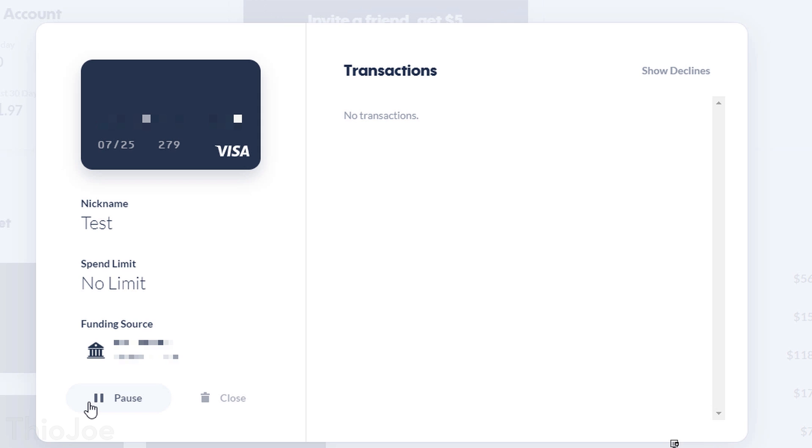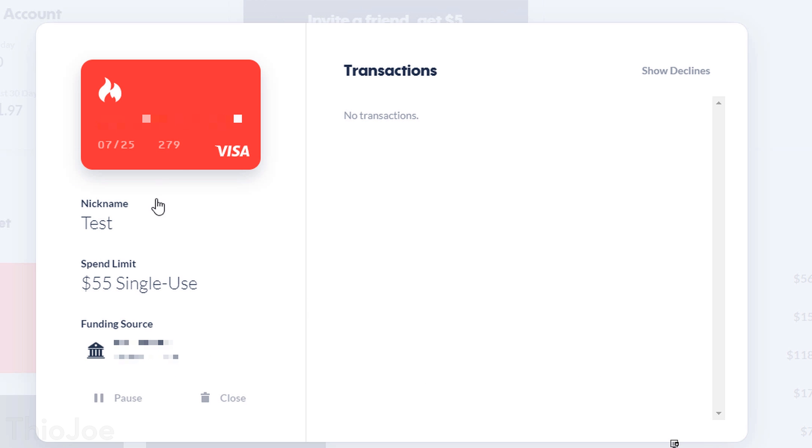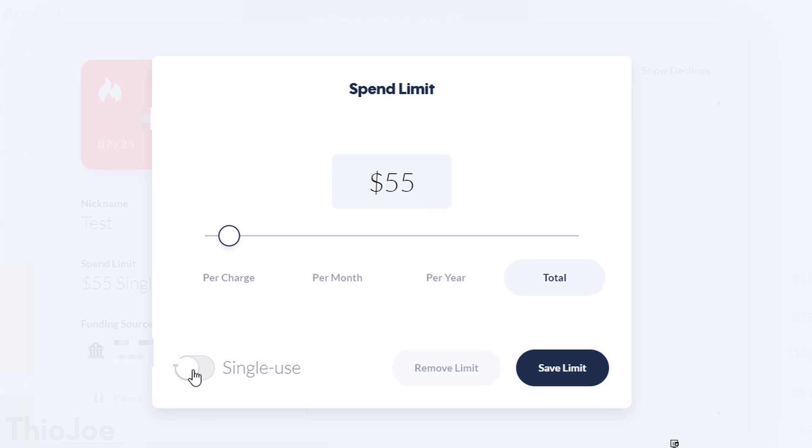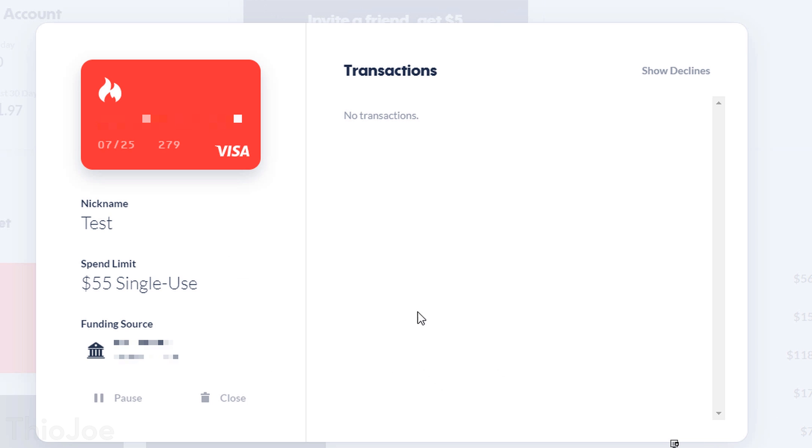There are two different types of virtual cards. The first is a merchant card and the other is a burner card. The burner card is pretty self-explanatory — it's a single-use card. So if you use it on a site, it can't be used again. This is obviously really good for a website you're probably not going to buy from ever again, or one you're generally skeptical of. You can also set a spend limit on it, so if you're worried about them overcharging you, you can set the limit just above what they say they'll charge. After the charge is made, the card automatically closes two minutes after the first charge.